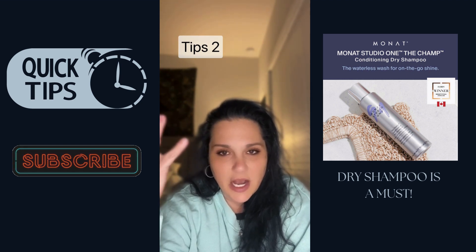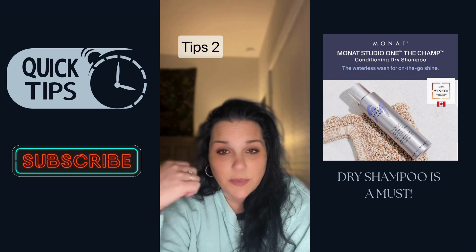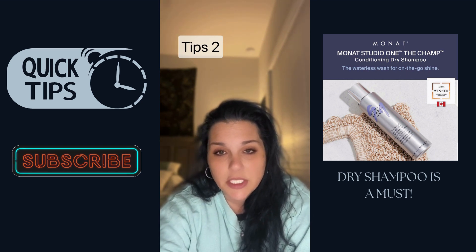It doesn't have that hair to hide it. So the dry shampoo — especially Monet's dry shampoo — it's clean, there's no buildup, there's no white residue. You put it in there, and expect a video on that soon because I will be talking about the benefits of dry shampoo and why it helps.